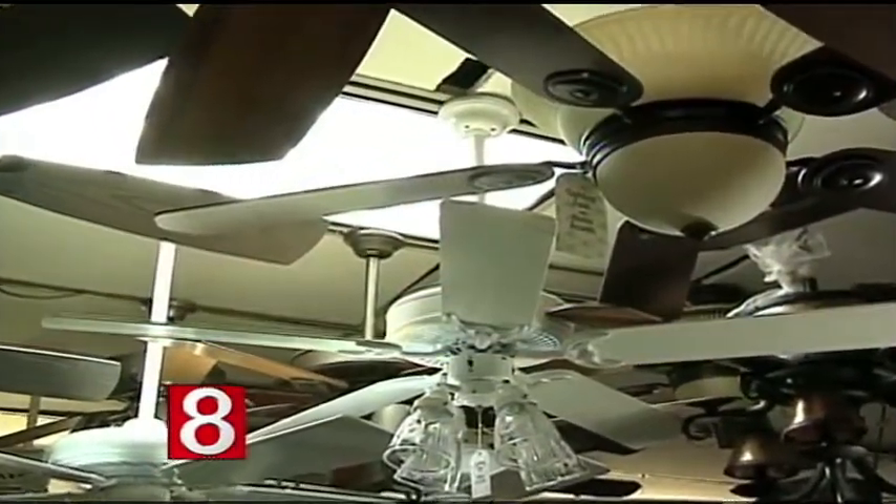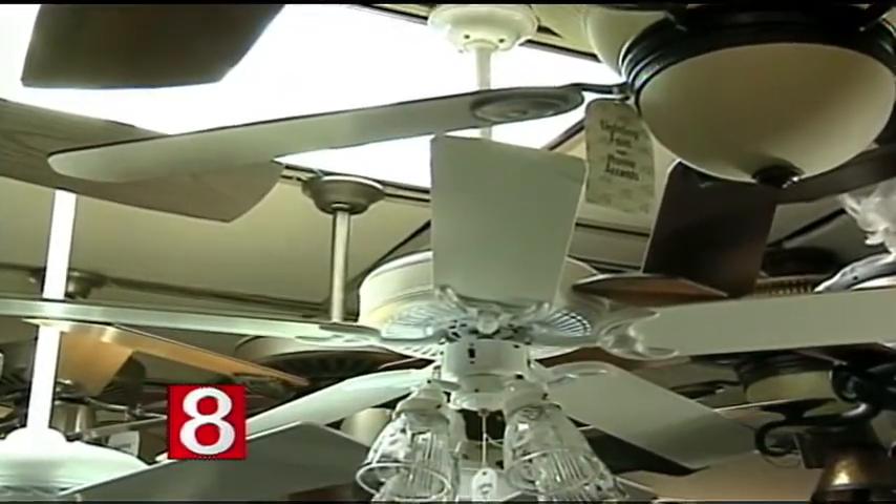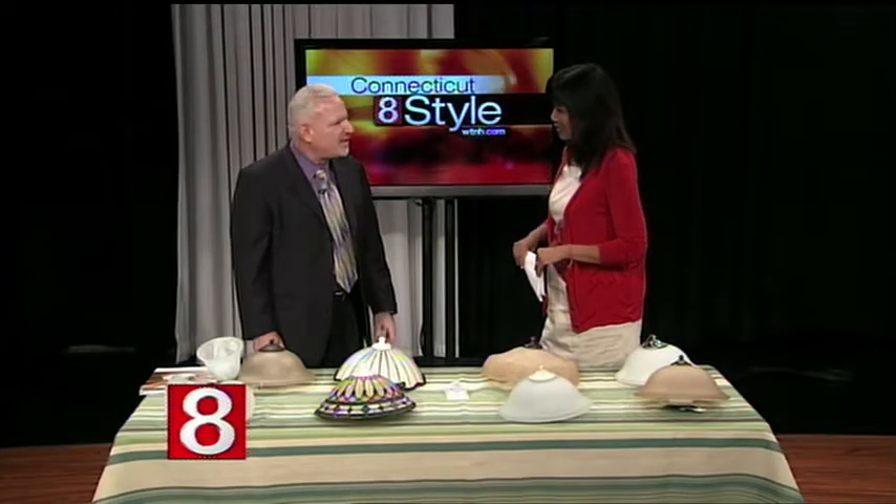Can you put a ceiling fan in any room? You can, today. You can put a fan in bathrooms, closets, great rooms — any room you really want. It does depend on the ceiling as well. Most houses have eight-foot ceilings. If you have a lower ceiling, that's fine too because we have a lot of hugger fans, flush-mount fans. They are very low profile and go tight up against the ceiling to give you the additional head clearance you need.